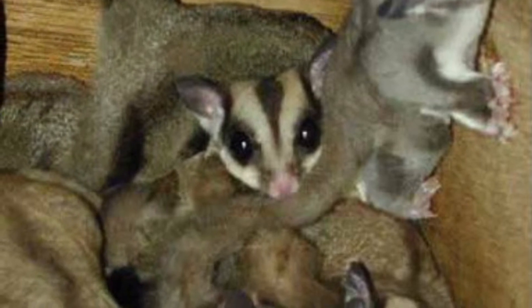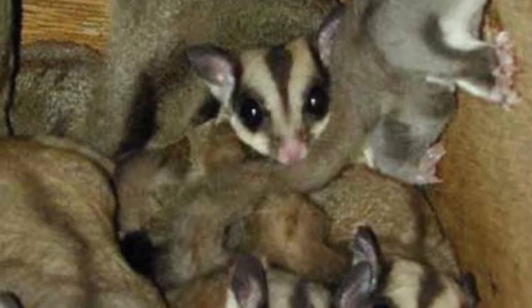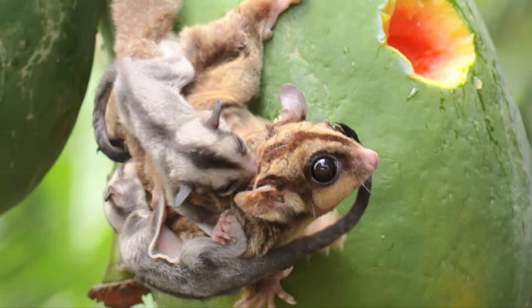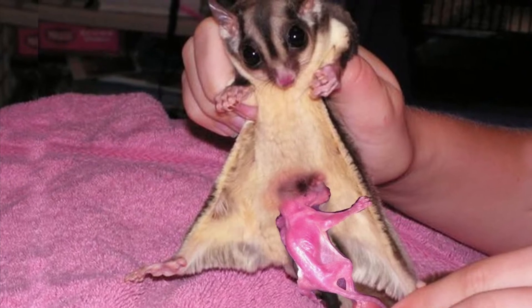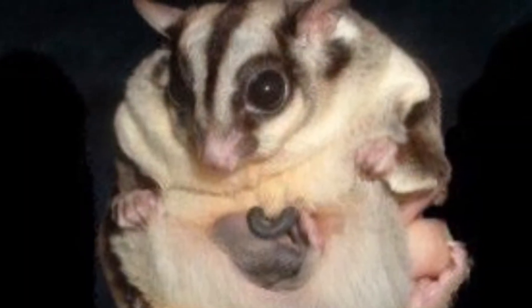The sugar glider's mating season is in August in southeastern Australia, but it's probably year-round in New Guinea. A mother sugar glider usually has one to three joeys per litter, and they're born after a gestation period of 16 days, but offspring later spend 70 days developing in the pouch.